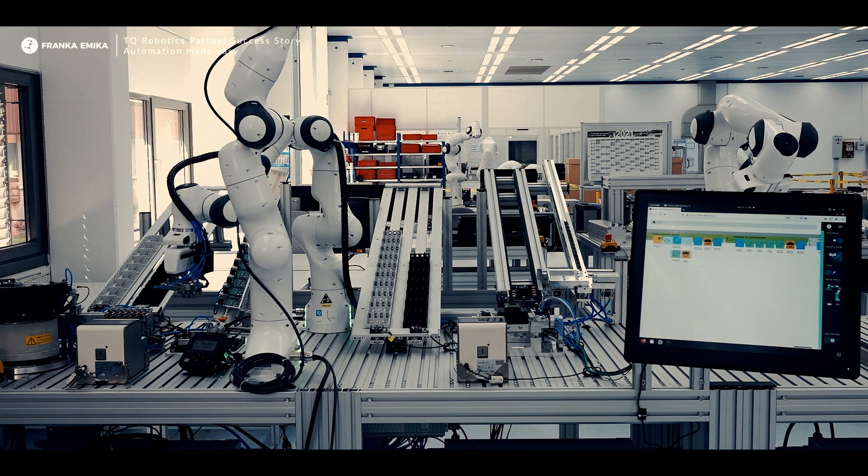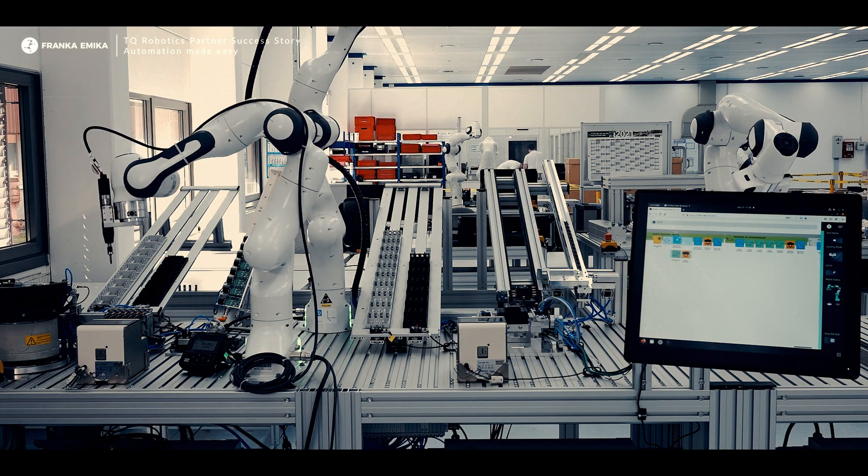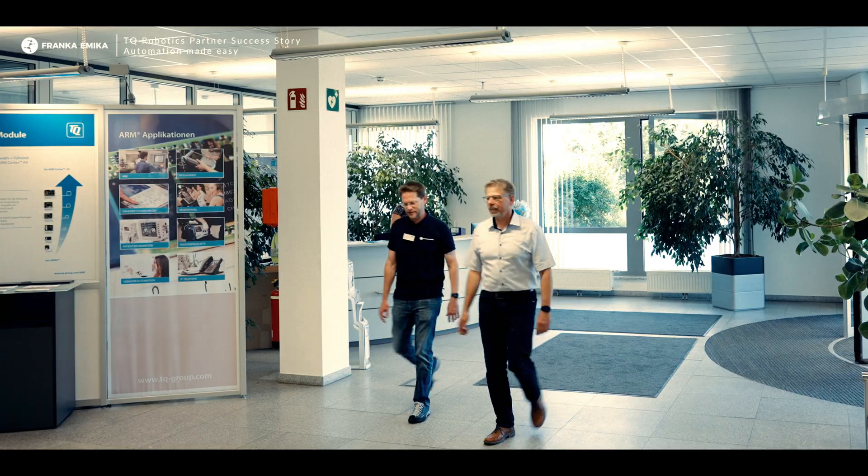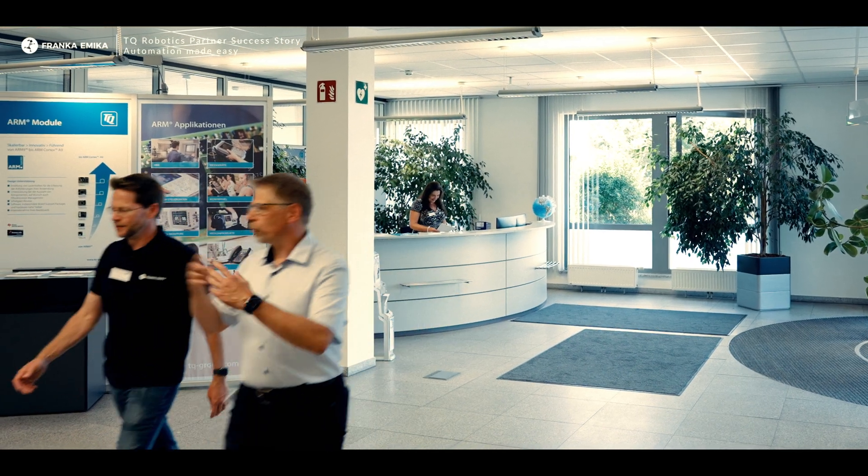TQ and Franca are the perfect match for our customers. We have a robot which is super easy to use, and TQ itself in our own production is the best example — if we can do it, you guys can do it too. We provide you the best service out there, so anytime you have a problem we will be there for you. The main goal is to enable you to do automation on your own at a low cost.